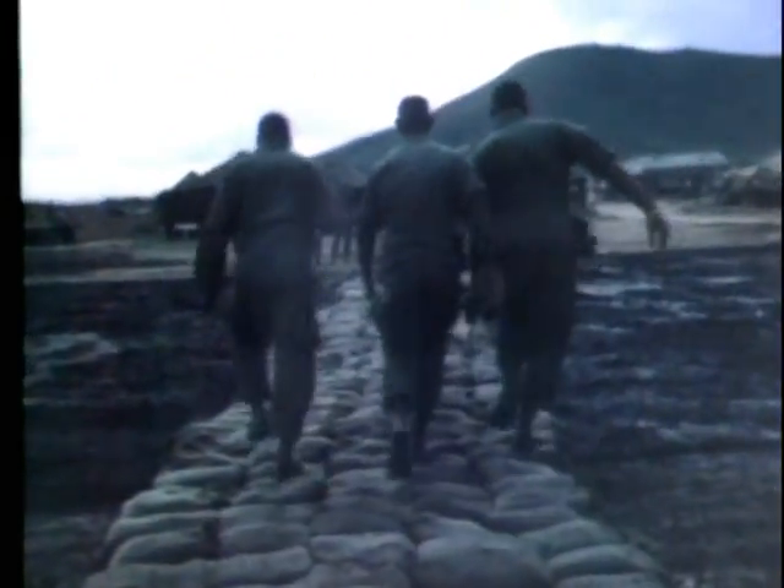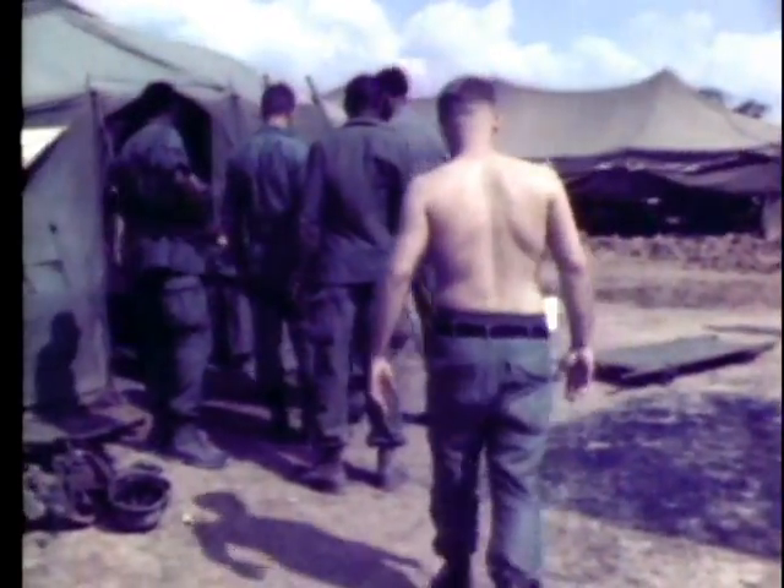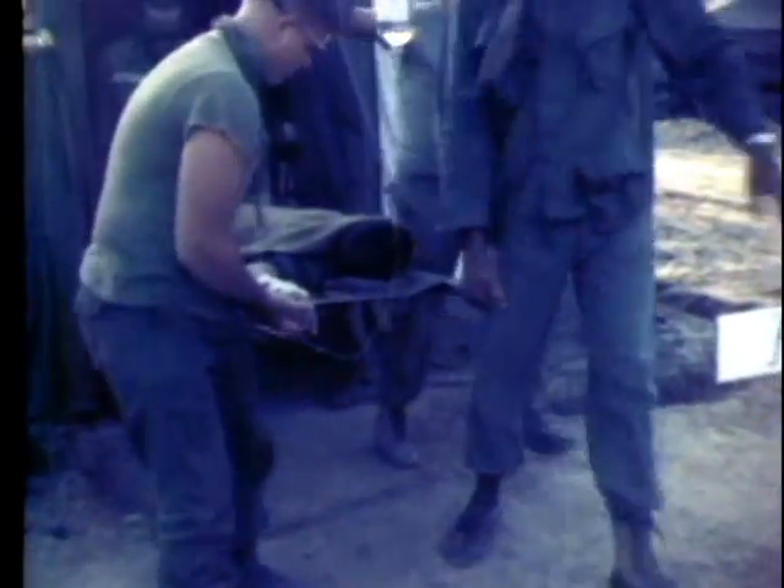Here, the wounded are given additional treatment by doctors. The more serious casualties are then taken to the 85th Evacuation Hospital in Quiñon.